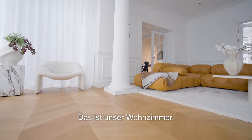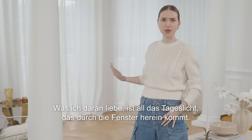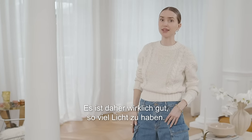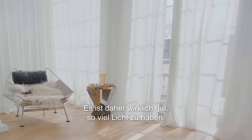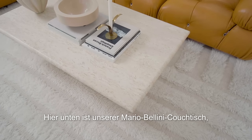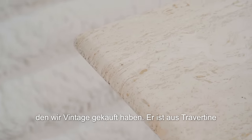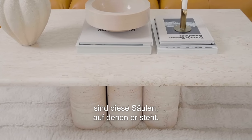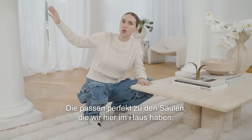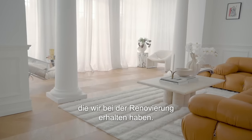This is our living room and what I love about this room is all the daylight coming through the windows. We live north of Europe, which means we don't have that much daylight during the winter, so it's so appreciated to have this much light. Down here we have our sofa table, which we bought vintage — it's by Mario Bellini, made out of travertine stone. What I love is that it has columns underneath, which match perfectly with the original columns in the house that we kept during renovation.